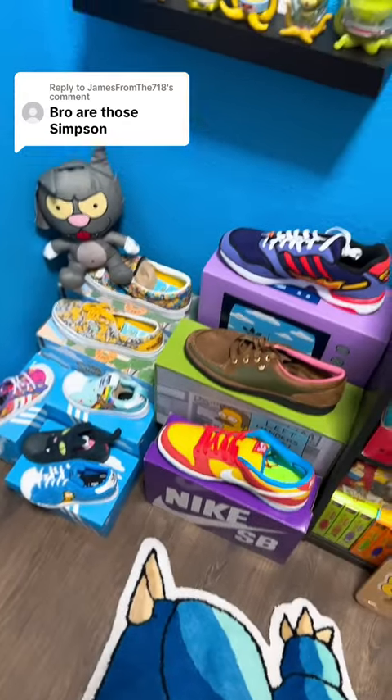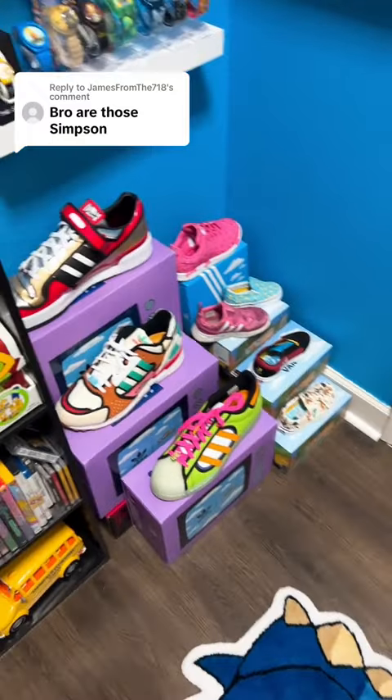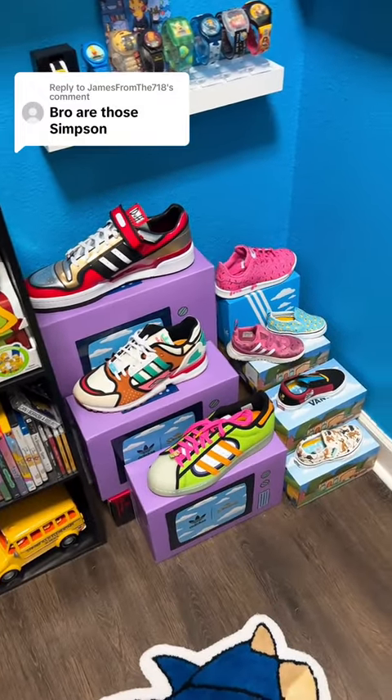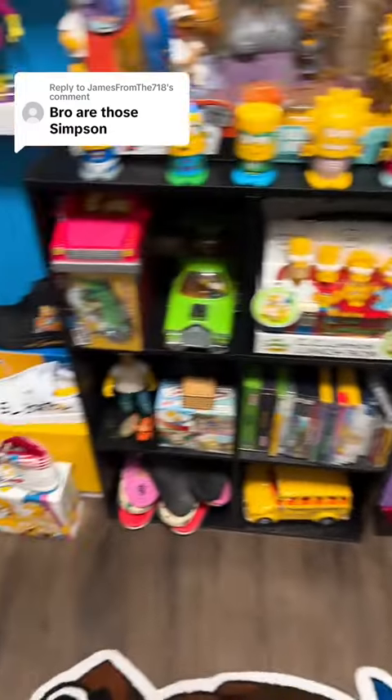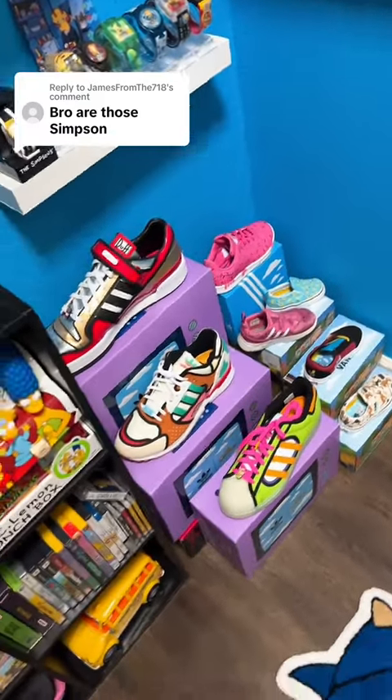I'm going to be dropping a video on my YouTube just going more in detail about all of these. I do have just around 30 different videos on my YouTube channel about each one of these individually — check it out. Simpsons shoes, thanks for asking.